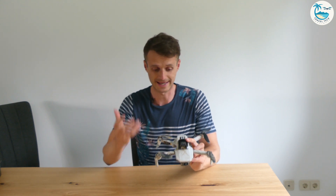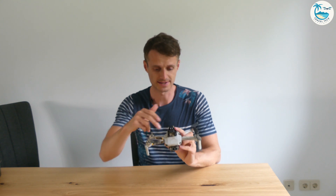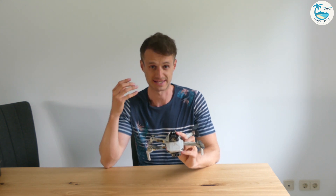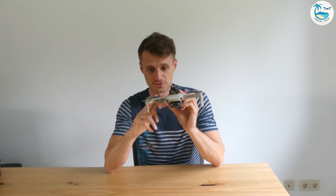Today we are looking again at the DJI Mavic Mini. I was really curious if the DJI Mavic Mini can resist strong wind. In Germany we got a hurricane warning right now and the wind can reach up to a speed of 50 to 60 kilometers per hour, and I am really curious if the DJI Mavic Mini can resist strong wind.